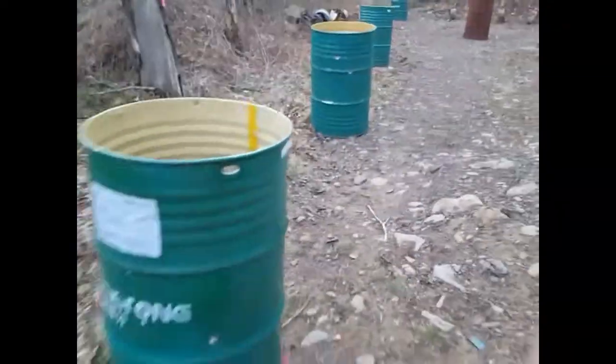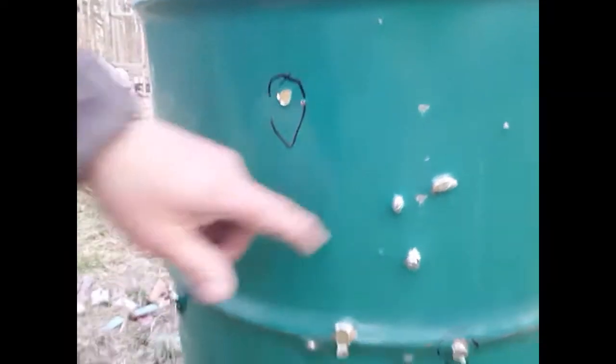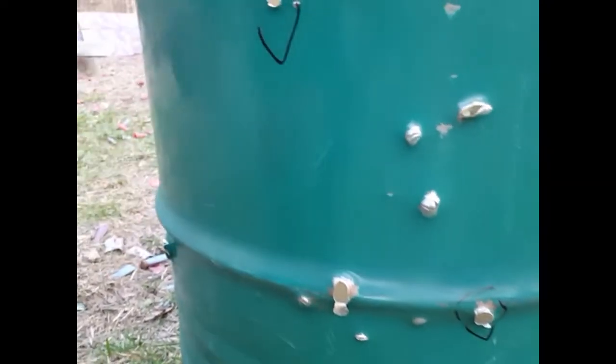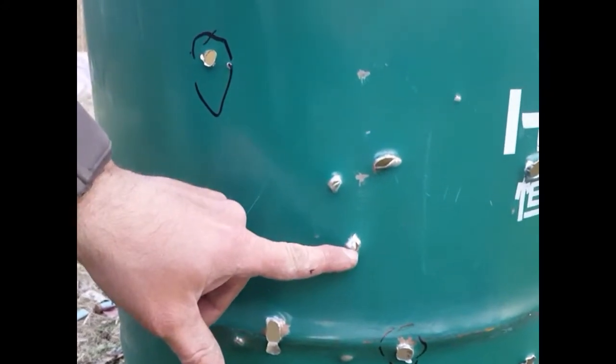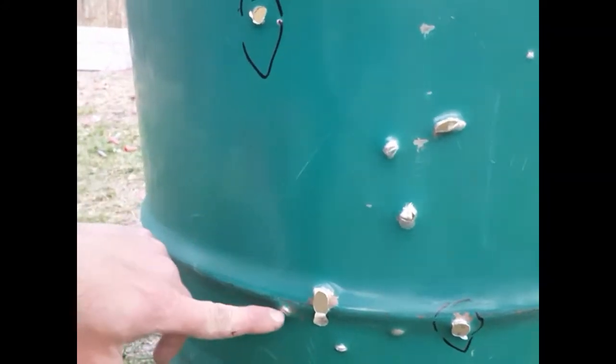And yet once you go through four steel barrels, you've lost all your energy. A lot of it has to do with the bullet destabilizing — and you can see here it's gone through three rims, it's hitting the back side, it's denting it but not coming through.